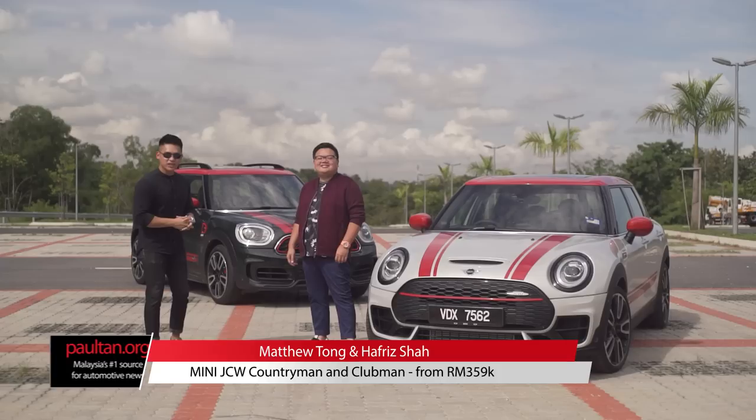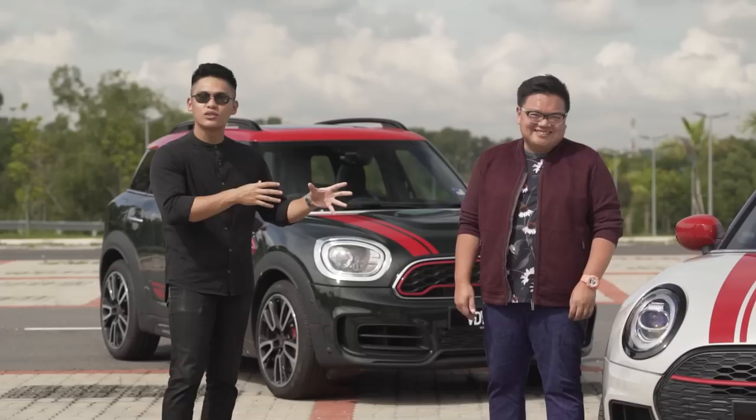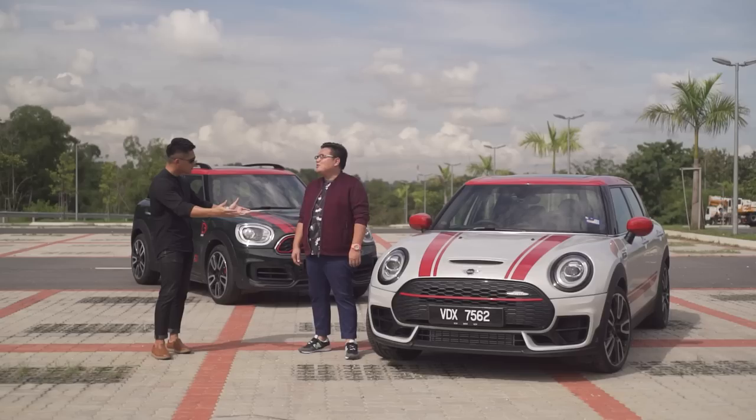What is up guys, welcome back to another review video, this time featuring the most potent Minis money can buy. So much power in fact that it has finally tempted YBHR, the man himself, to come out from his air-conditioned cave, and because I'm feeling nice I'm gonna let you pick your weapon of choice.